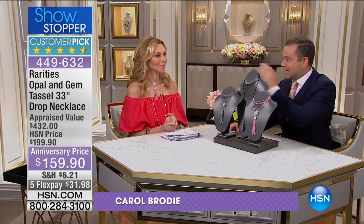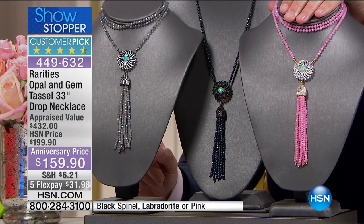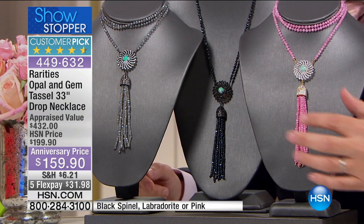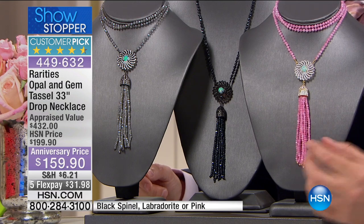So many of you are ordering it because Carol is wearing it in the beautiful pink agate. I'm gonna take you through the three choices. It's $159 — you get Ethiopian opal with the most extraordinary tassel necklace. We're about to call this one gone because Carol's been wearing it and giving it so much love. I have 280 of these. $159. This is 33 inches in length.